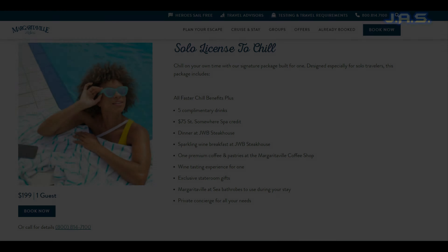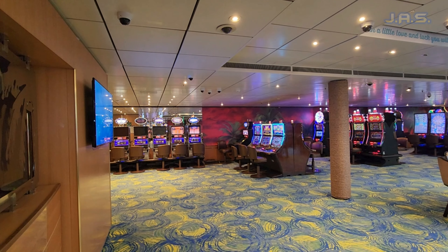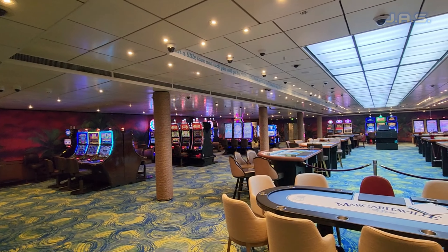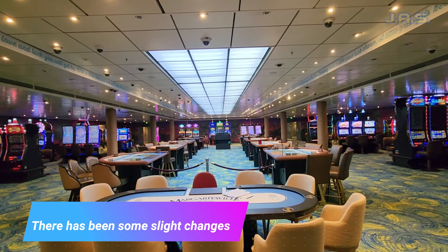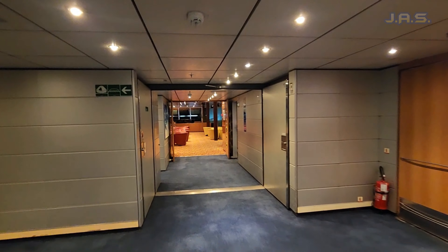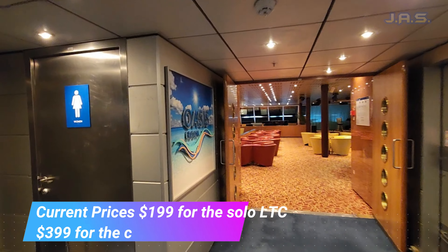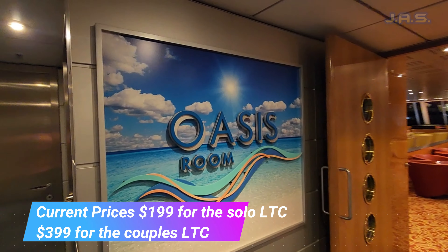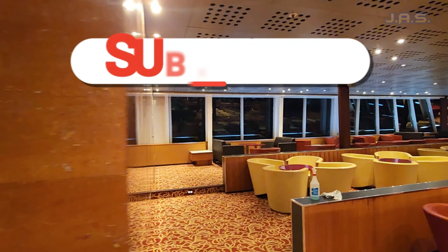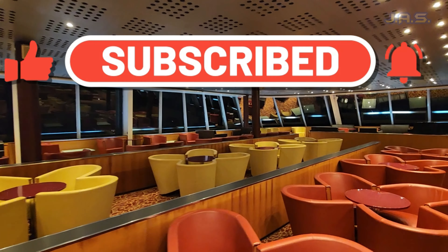So exactly what is this License to Chill package? Essentially it's a VIP package. With larger cruise lines you can usually get a VIP package through loyalty or you can just outright buy it. But on this cruise line, because they have such short itineraries and they're a newer cruise line, the best way to get VIP service is to just buy it. The package comes in two versions: a solo license to chill, and a couples version which includes two people.